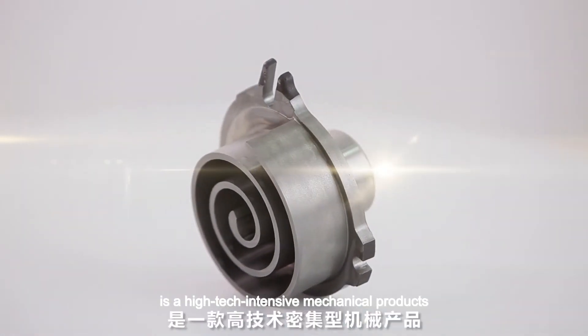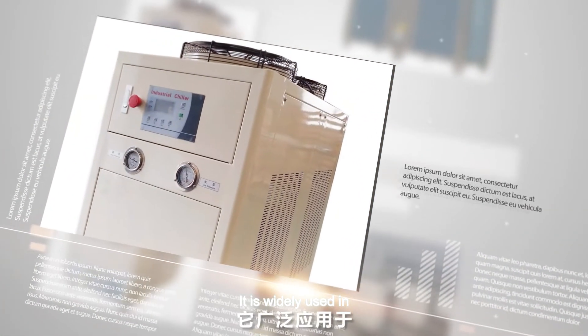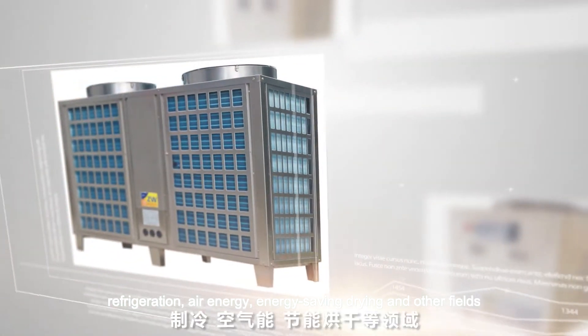The Daming Scroll Compressor is a high-tech, intensive mechanical product. It is widely used in refrigeration, air energy, and energy-saving drying fields.